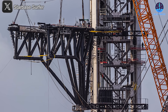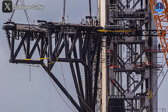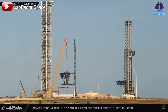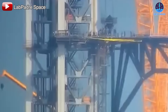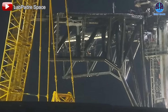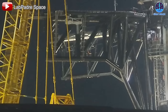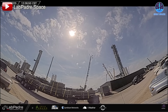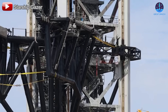While Pad A has been the center of attention, Pad B has been quietly making significant progress as its infrastructure steadily takes shape. Since its installation on the launch tower on January 27th, the chopstick system on Pad B has undergone multiple reinforcement stages, with small yet crucial systems continuously being added. Key milestones include the actuator system installed on February 12th, the ramp systems on the 17th, and the cladding system moved to Pad B on that same day.